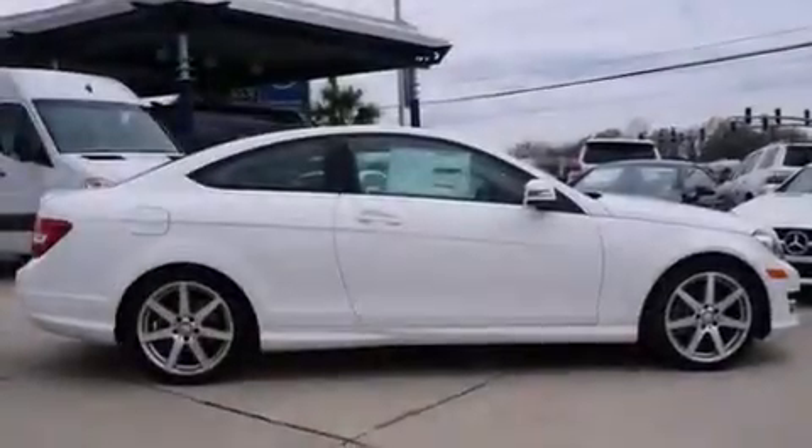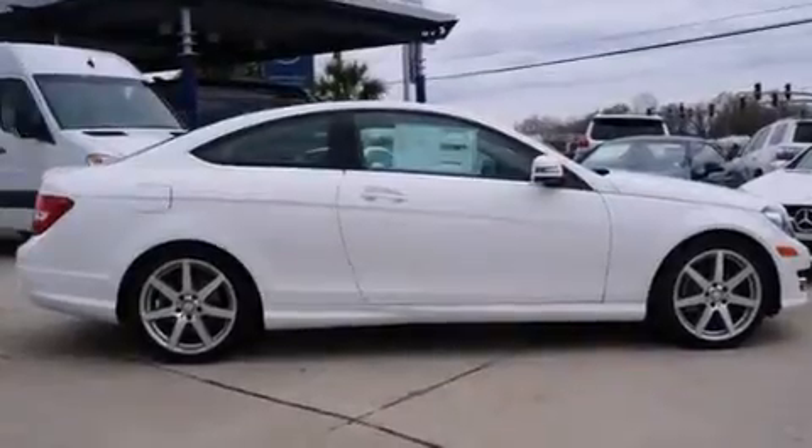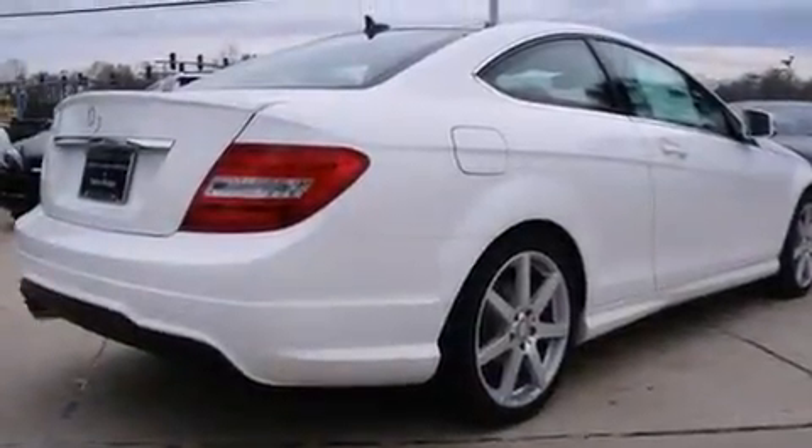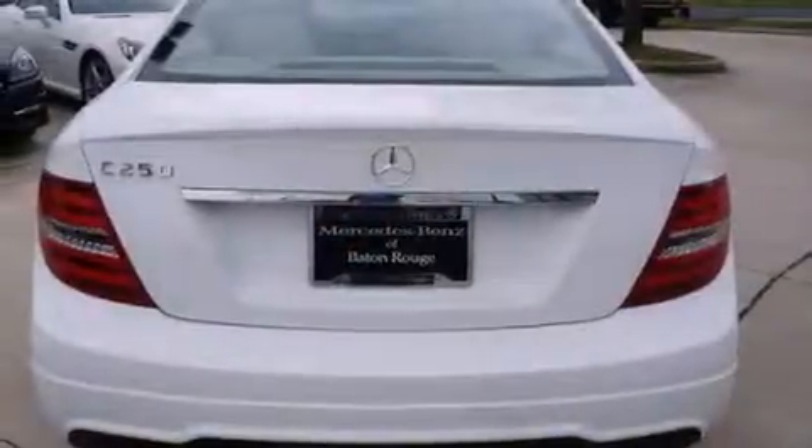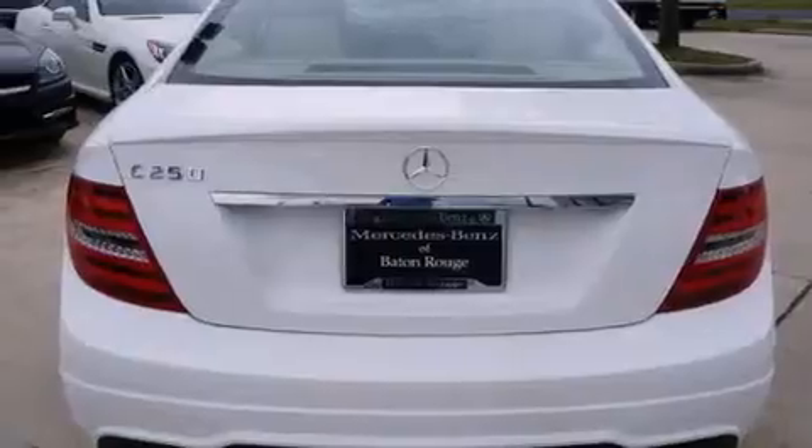Its top features include a navigation system, Bluetooth cell phone integration, a sunroof, satellite radio, a turbocharger, aluminum wheels, and traction control and stability control systems.